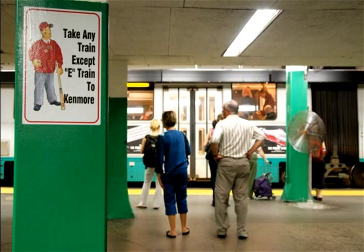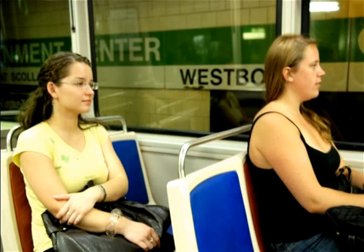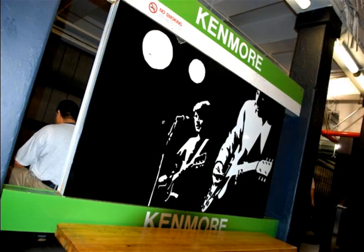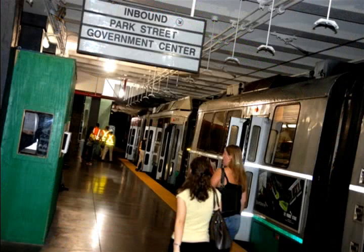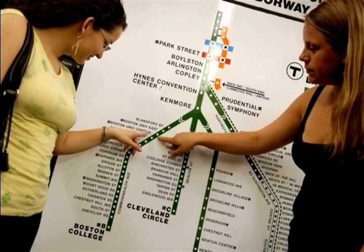One of the good things about the T is the fact that it will announce the next stops. At Kenmore, doors will open on the right. Kenmore is one of the most important stops for BU because it is basically the start of the BU campus. At Kenmore you will find Fenway — that's the easiest way to get to Fenway — and the three green lines split there.